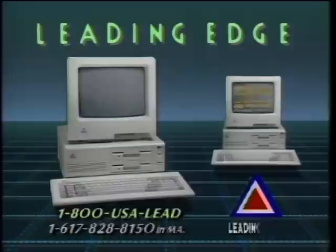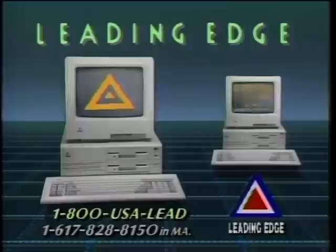The Computer Chronicles is made possible by Leading Edge, makers of IBM-compatible computer systems, including word processing with spelling correction, communication software, and Hayes-compatible 1200 and 2400 baud modems. Leading Edge, with over 1,000 service centers nationwide. Leading Edge, leading the way to the information age.